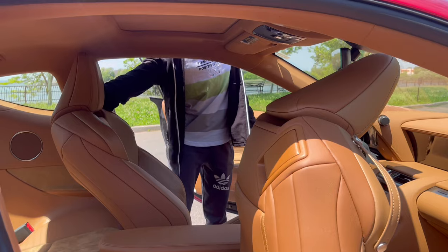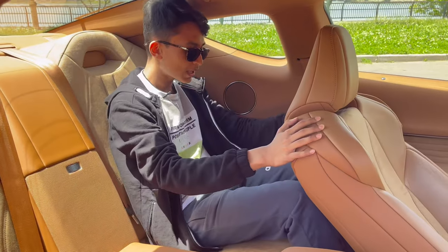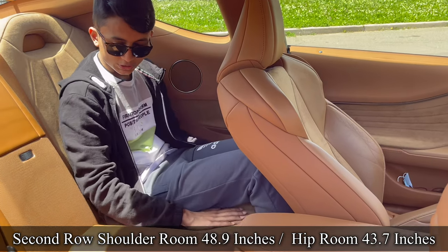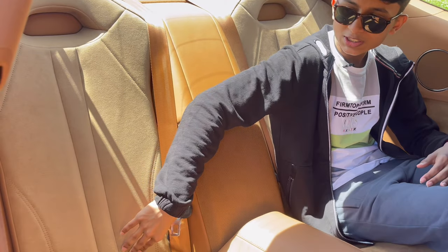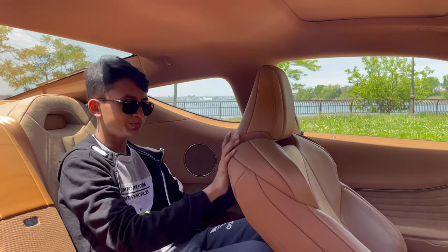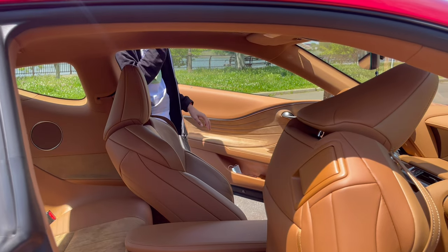To access the front seats, pull the lever and the seat automatically goes forward. Because it's a grand tourer, four people can sit. The rear seats have a center armrest, a Mark Levinson subwoofer, leather and Alcantara trim, ISOFIX anchor points, and side speakers. The Alcantara headliner adds to the luxury feel.